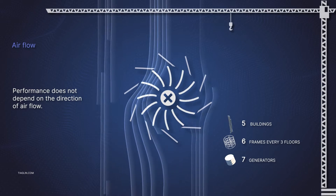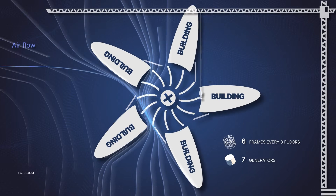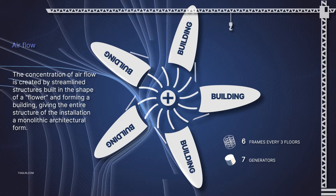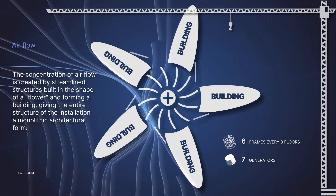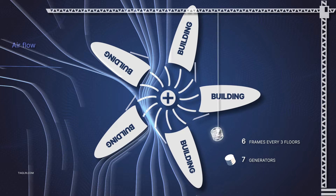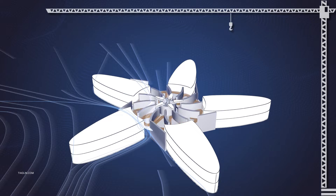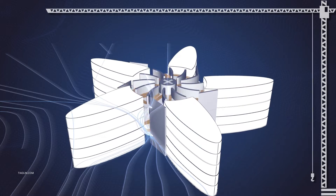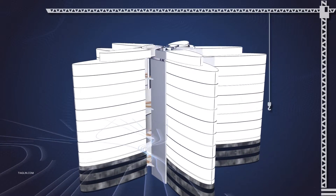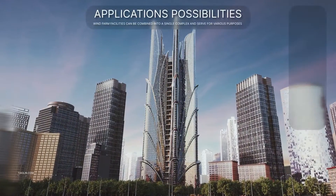Performance does not depend on the direction of airflow. The concentration of airflow is created by streamlined structures lined in the shape of a flower, which form a building, giving the whole structure of the installation a monolithic architectural form.